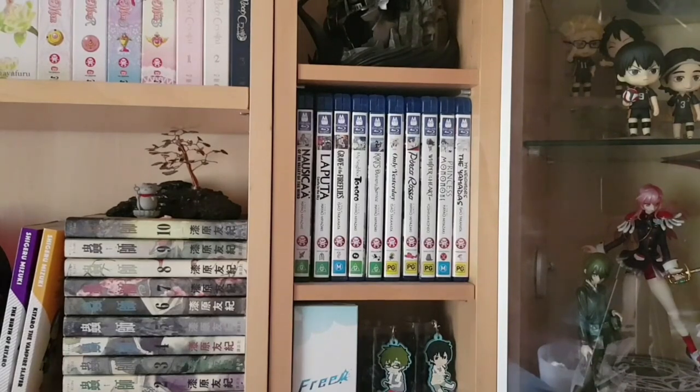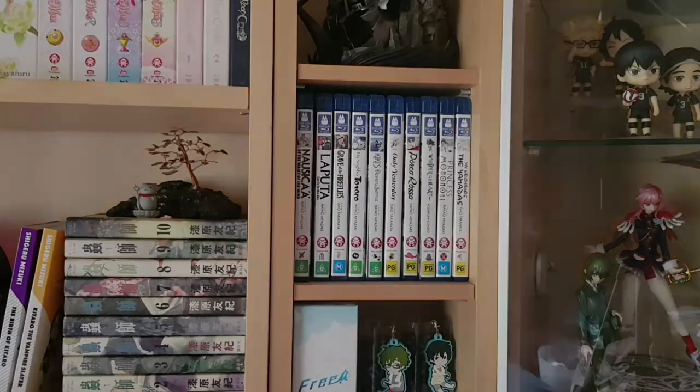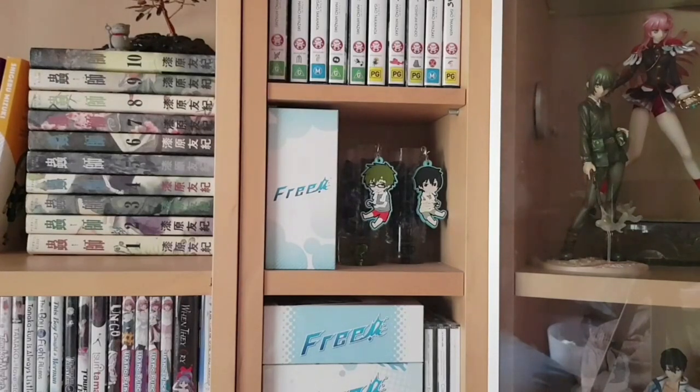Here we have a whole bunch of Ghibli releases on Blu-ray — these are Australian releases: Nausicaa, Laputa, Grave of the Fireflies, My Neighbor Totoro, Kiki's Delivery Service, Only Yesterday, Porco Rosso, Whisper of the Heart, Princess Mononoke, and My Neighbors the Yamadas, all in chronological order by release year. The only one I'm missing from this era is Pom Poko. I enjoy most if not all of Ghibli's films — they're fun, easy to watch, and nice to relax to.